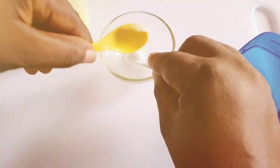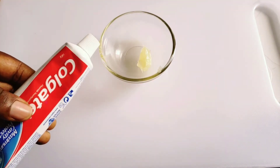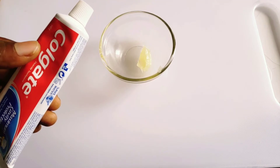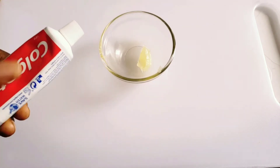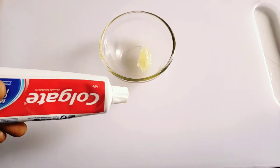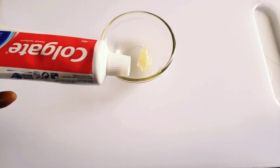We'll also be needing Colgate toothpaste. Colgate will help your pimples dry out as it contains alcohol, baking soda, hydrogen peroxide, and essential oil. If you are sensitive to any of these ingredients, don't use this mask. I will always tell you the truth.